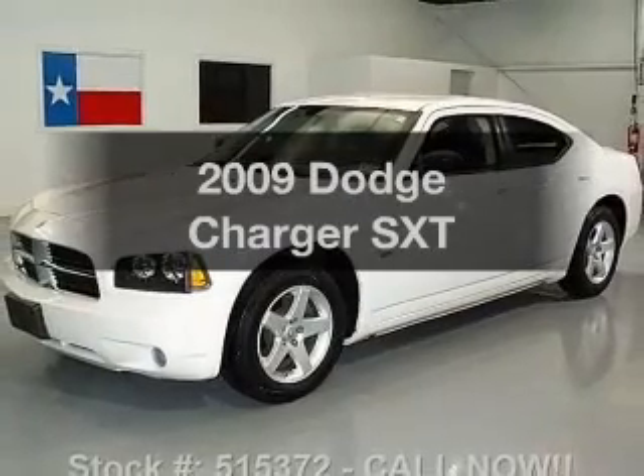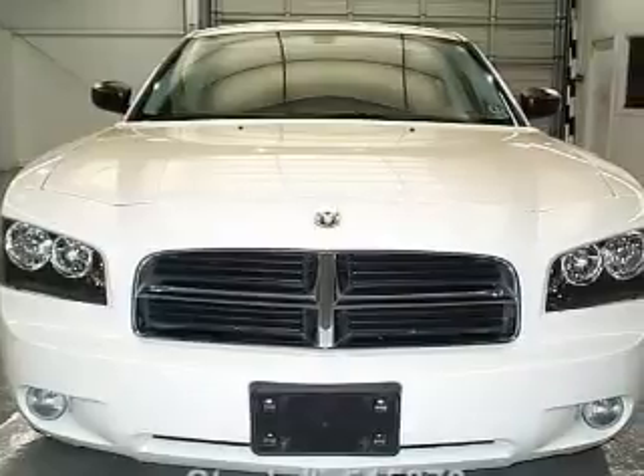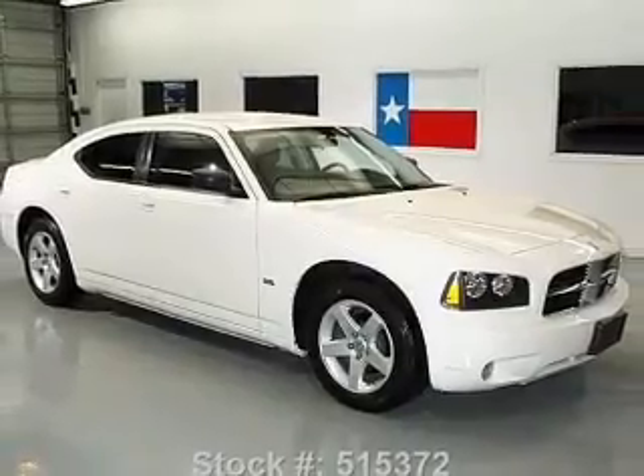Presenting the 2009 Dodge Charger. If you're looking for an automobile with great attributes, look no further. With a solid 6-cylinder engine, the powertrain includes a rear-wheel drive that responds smoothly to its automatic transmission.